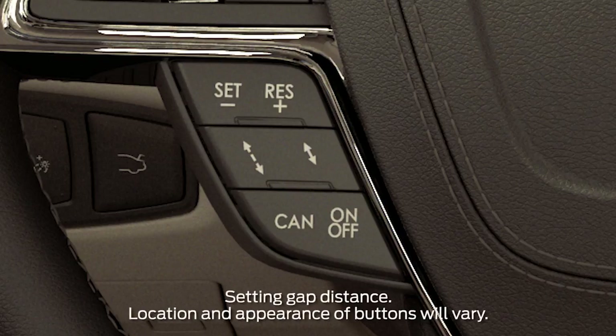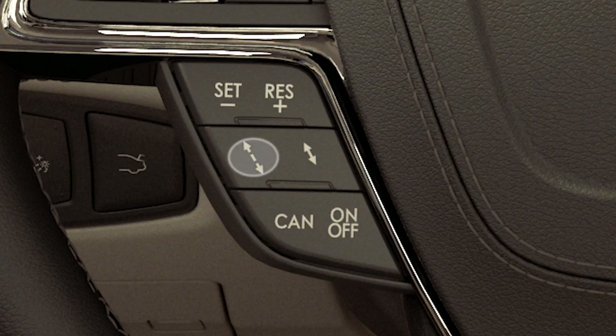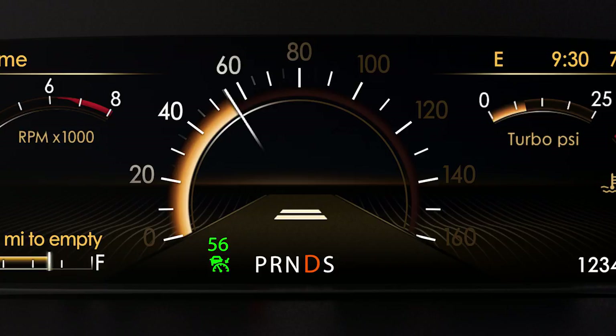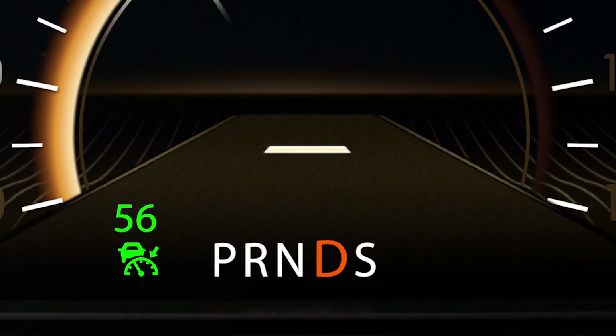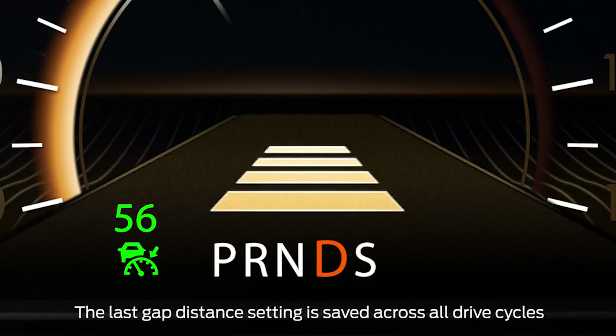To adjust the gap setting, press the up and down arrows on your steering wheel control switch. Pressing it up decreases your follow distance setting and allows your car to follow at a closer distance. Pressing it down increases your follow distance setting and expands the distance between you and the car in front of you. There are four different gaps you can choose from: one bar, two bars, three bars, or four — which gives you the longest gap.